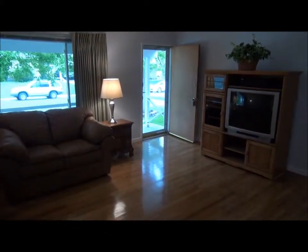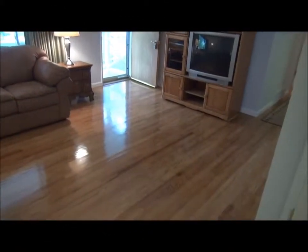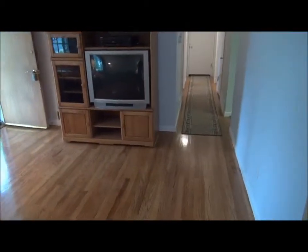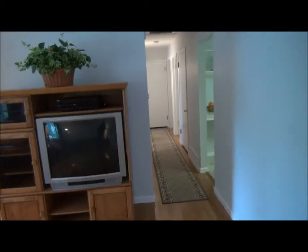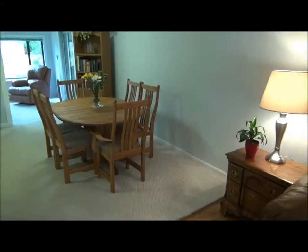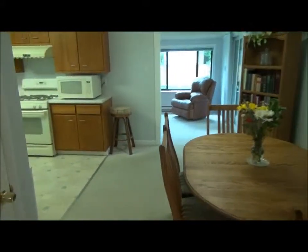Coming in through the front door, you're bound to be struck by the beautiful and beautifully refinished and cleaned hardwood floors in this house. They extend down into all three bedrooms, but not the dining room, which is wall-to-wall carpeted. Really a big feature of this house.